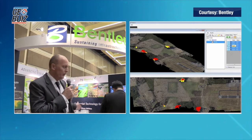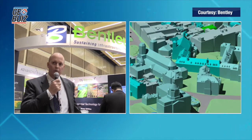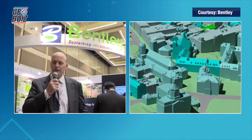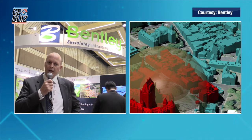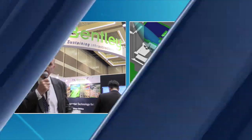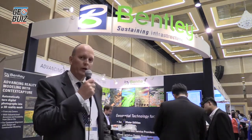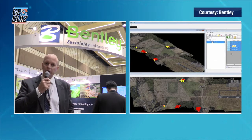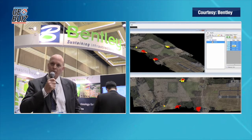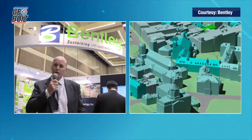Today at our booth, Bentley is highlighting a number of key areas that we feel are important to the development of Southeast Asia. The first is the application of reality modeling — discussed in relation to disaster management and security, but also applicable to the management of cities. We have also showcased our 3D Cadastre solutions, which are currently being implemented in Singapore.